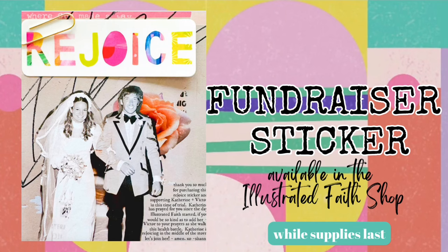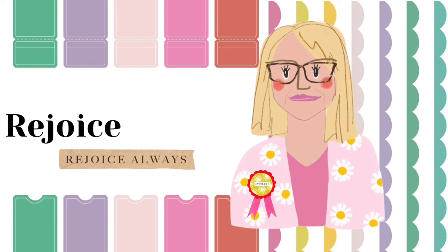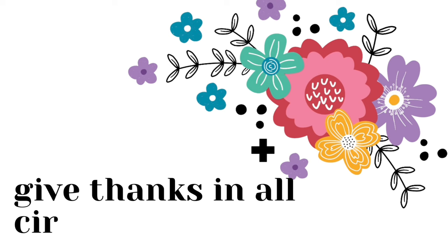Next up, we have the fundraiser sticker Rejoice, available in the Illustrated Faith shop. And last but not least, we have the Rejoice Always Catherine Naliwako Benefit Bundle, available through March 31st, 2024. If you have any questions, please leave them in the comment section below. All the links for products mentioned will be in the description. On behalf of the Illustrated Faith team, thank you for supporting the Naliwako family. May God bless each and every single one of you.